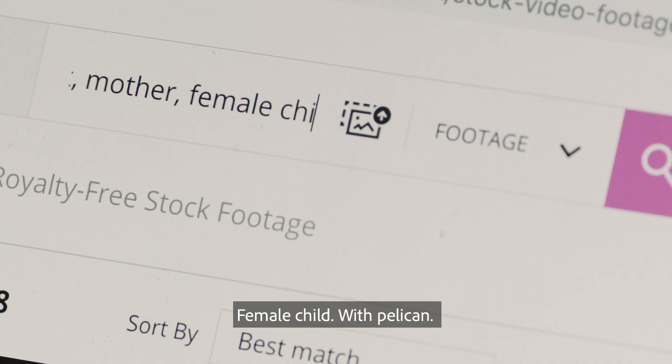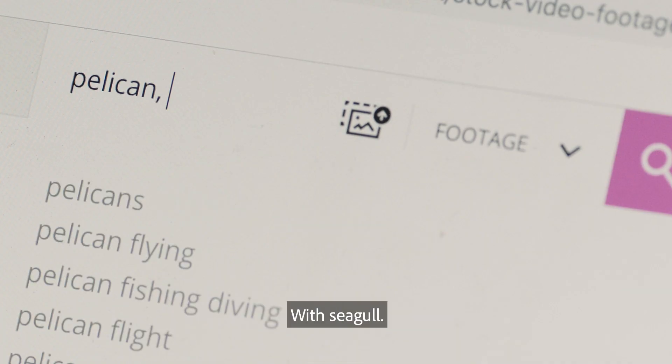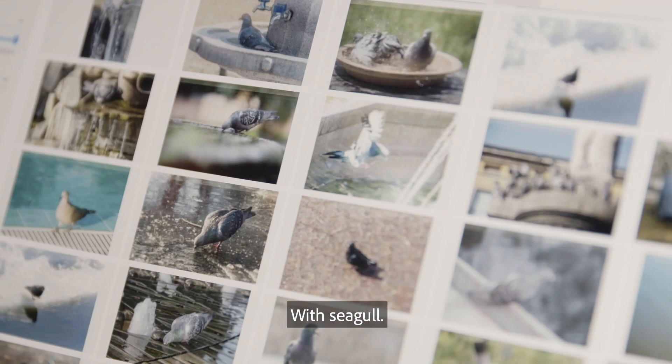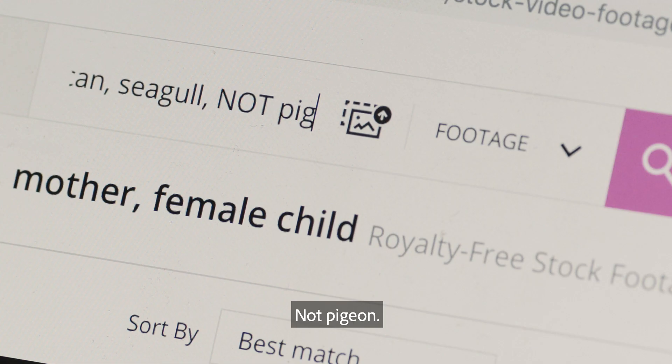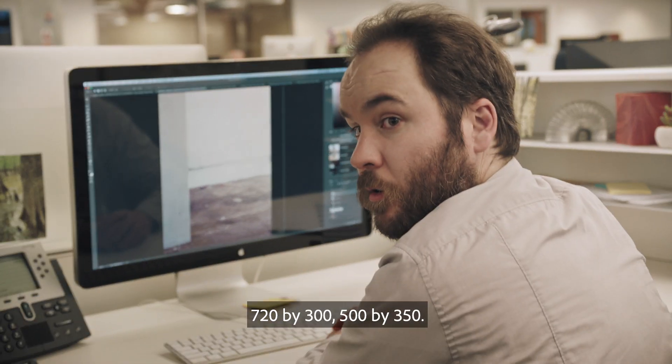Female child with pelican, with seagull. Seagull, not pigeon. And then you have your non-standard crops: 720 by 300, 500 by 350.